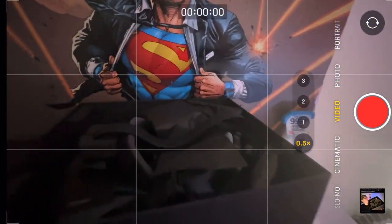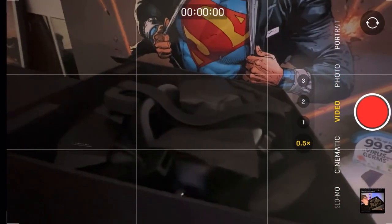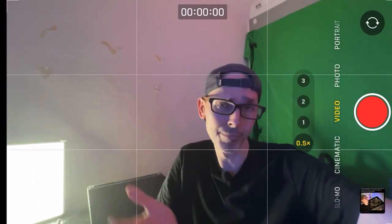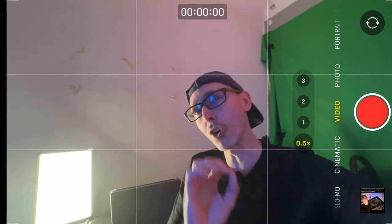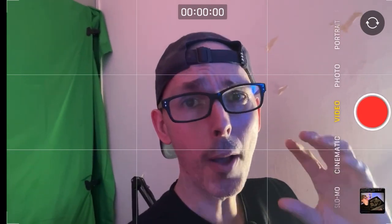Just before we go into the video, I want to thank Pimax for including the VR Essentials community as part of their official influencer program. We have received the Pimax Crystal today. I will be doing another live unboxing this Friday, so make sure to hit the notification bell after you subscribe so you're notified when we start the live event.